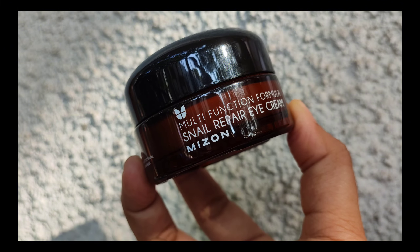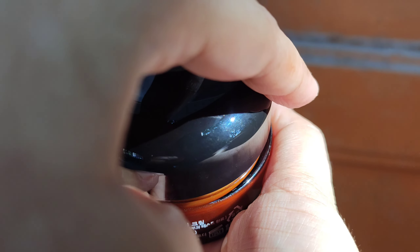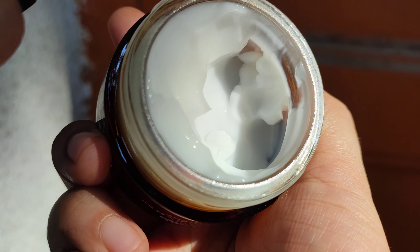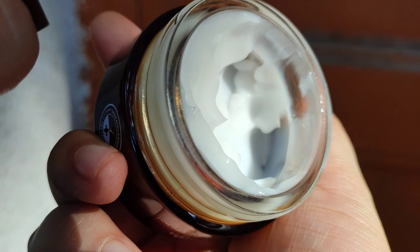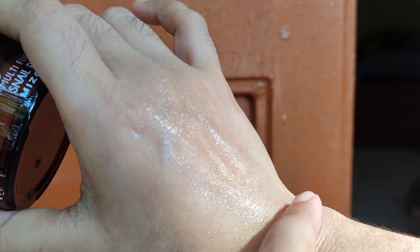For eye cream — I recently started using one and wanted something simple, hydrating, and not too active-based. I tried the Multifunctional Formula Snail Repair Eye Cream from Me:zone. It felt more like a snail butter than a snail mucin — hydrating, moisturizing, with a little bit of nourishment. It has a slip but it's not too slippery. It's a very no-nonsense, repairing, firming eye cream suitable for any skin type.